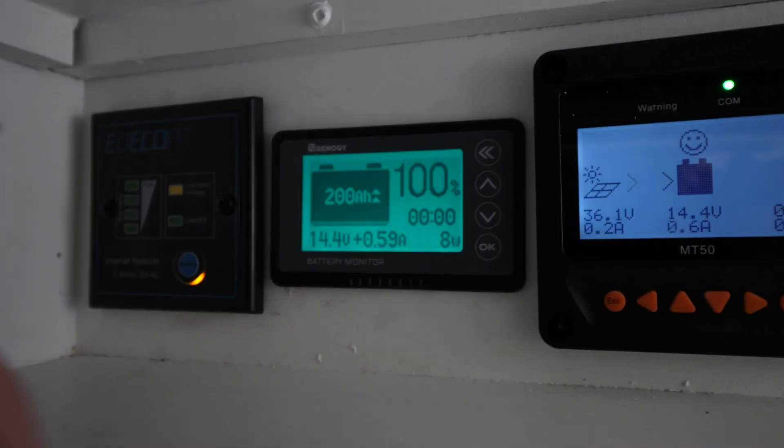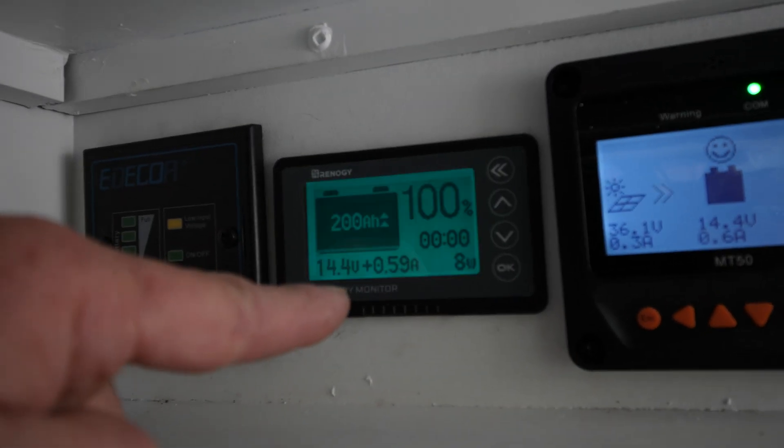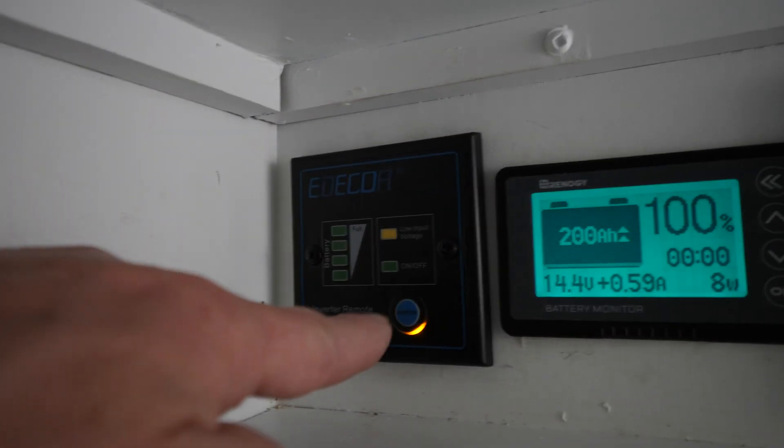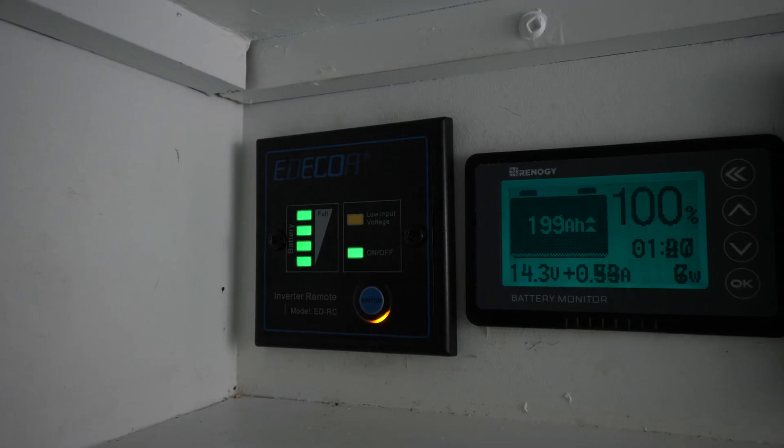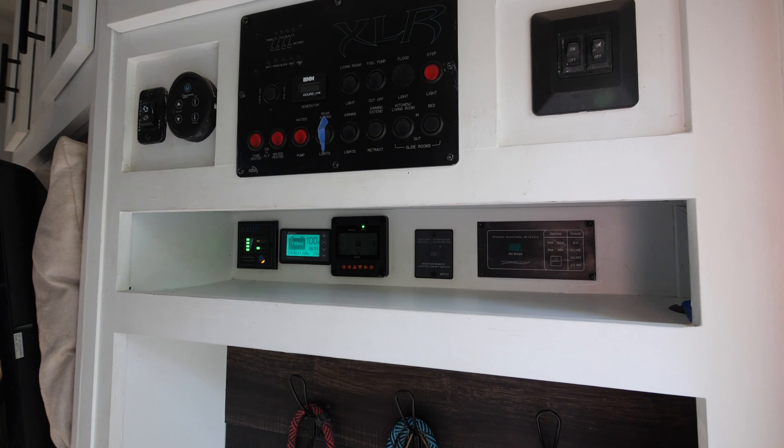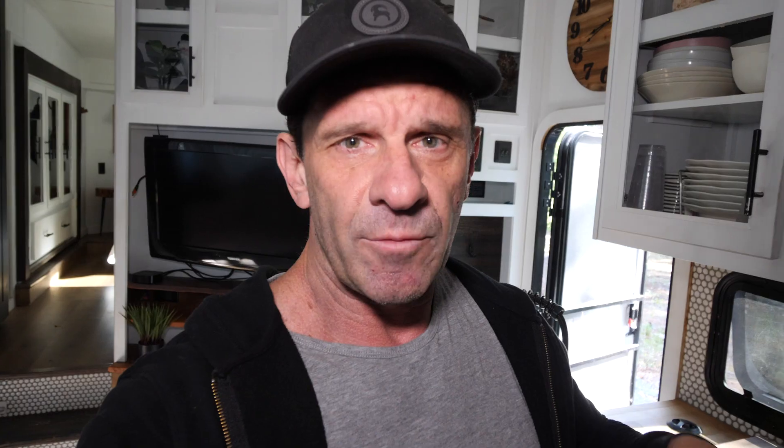These are all the gauges we installed. This is the battery monitor that came with the charge controller, but we were told it was inadequate and that we needed this Renogy battery monitor, which is supposedly way better. This is the inverter on/off switch — when we're not connected to shore power, we turn that baby on. All these gauges are conveniently located on the bathroom wall. I've put links to most of that stuff in the description below. Be careful, and make sure you've got a solar wizard you can consult. Thanks, baby brother Roy — there is no chance I could have done this without you. I'd never do it again, but I'm glad I did it this time.